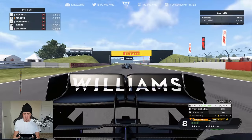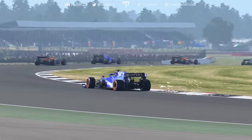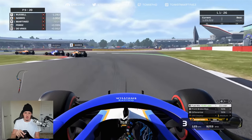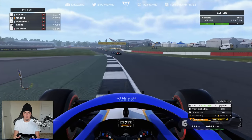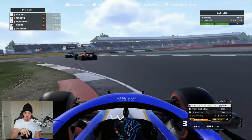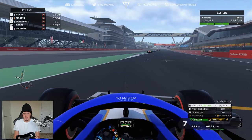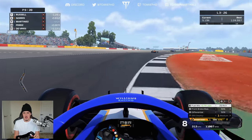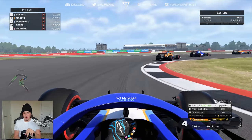We need to get within DRS range by lap 3 or it could be a long race. Staying right on the back of Lando heading into lap 3. There's a warning for track limits — a bit of a stupid one, I was well in control and could have easily kept the car inside the white line, just lost concentration. Still within DRS range of Lando Norris — exactly what we needed. Perez and De Vries also behind us, all within DRS.